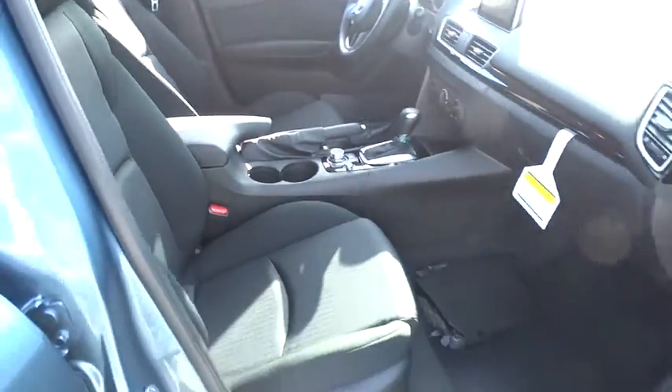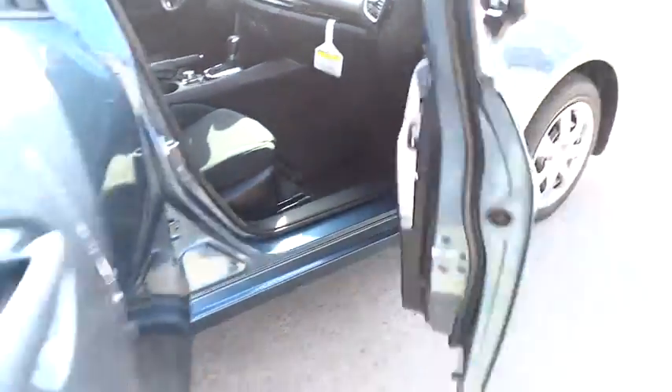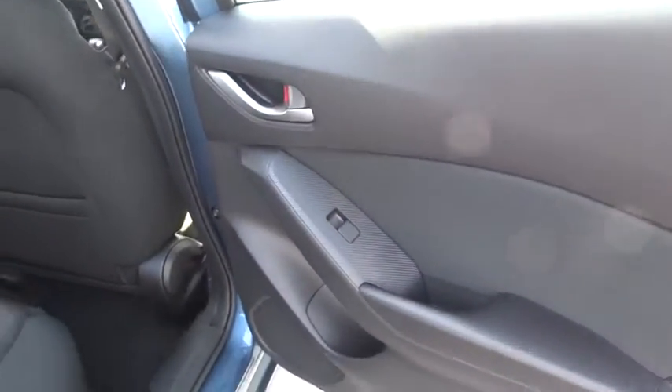Tilt steering wheel, driver vanity mirror, cloth seat trim, front reading lamps, passenger vanity mirror, speed control. This vehicle offers reliability and good looks at a great price. So come in and take a test drive today.